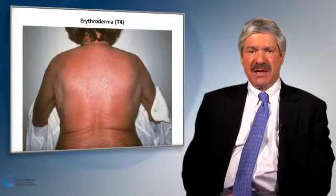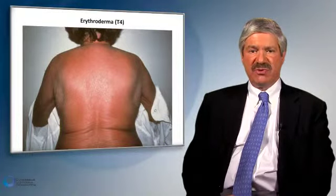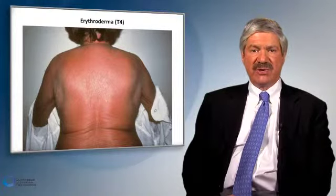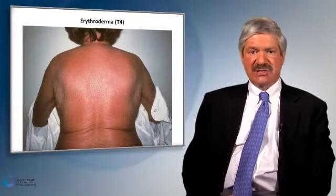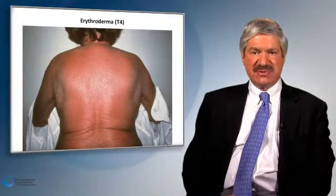They are leukemic. It is certainly an easier chore to treat patients who have pure erythroderma as opposed to erythroderma with leukemia. The definition of erythroderma with circulating malignant T-cells is Sézary syndrome.